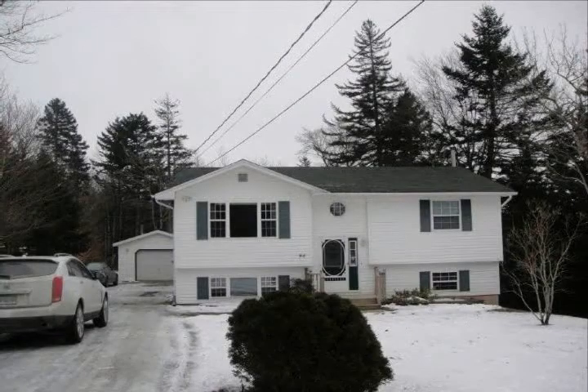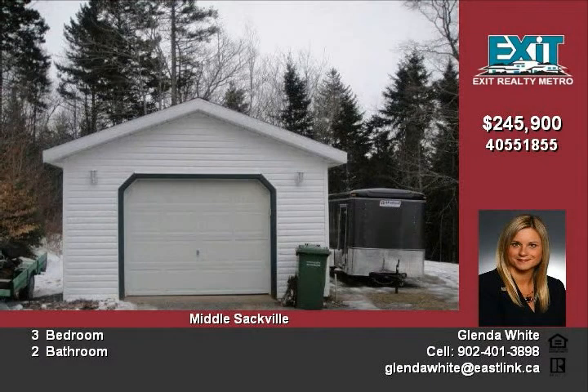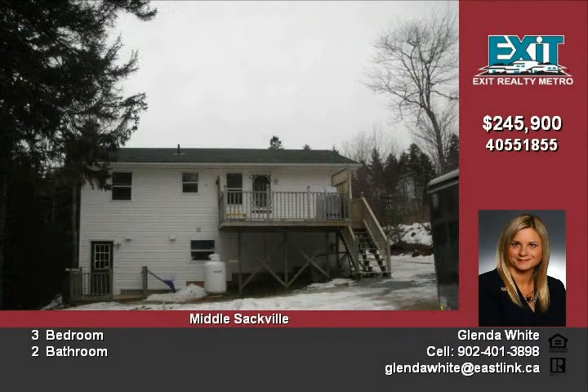Welcome home! A fantastic starter located in Heartland Village in Middle Sackville. The home is seconds to the new connector highway, in a very nice quiet subdivision tucked in off the main drag. Great bright country kitchen, fantastic family room with propane stove.